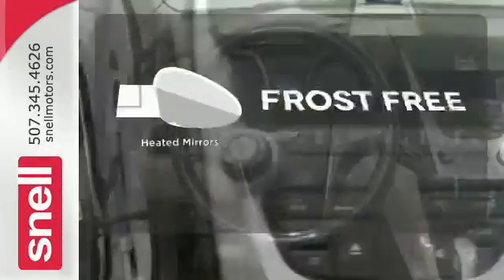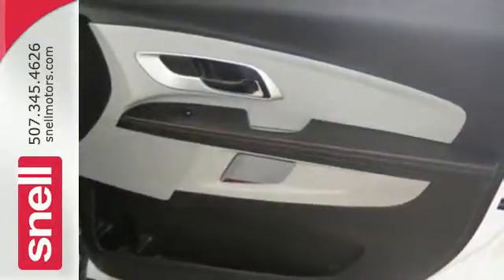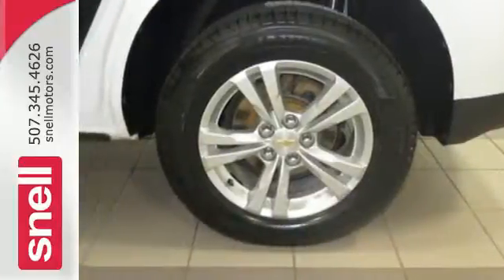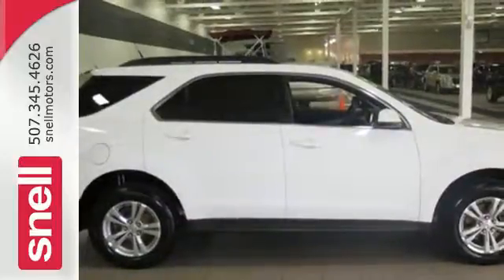Say goodbye to the frost, and never leave your car with the heated mirrors. If you're seeking a versatile crossover with comfort, style, and safety to the max, look no further than Chevy's best-selling Equinox. Test drive it today, and you, too, will cross over.